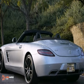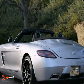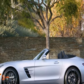Take advantage of this opportunity as this beautiful 2012 SLS Roadster is being offered at an incredible price and will be sold soon. As with all of our vehicles, it is CARFAX certified.